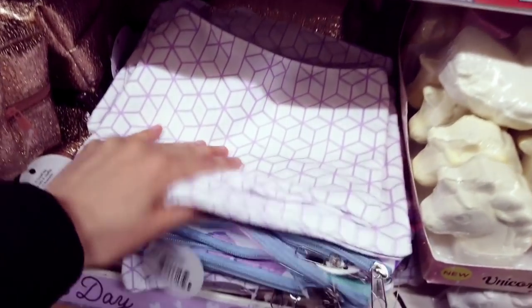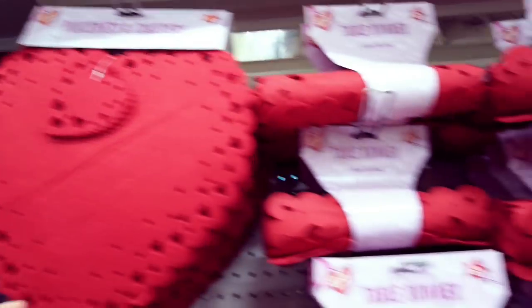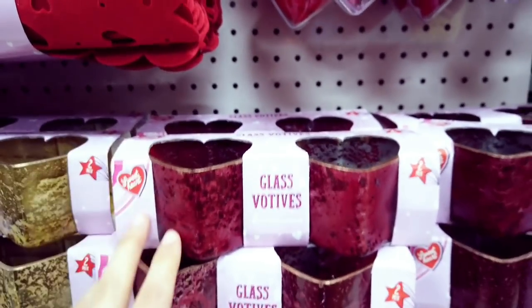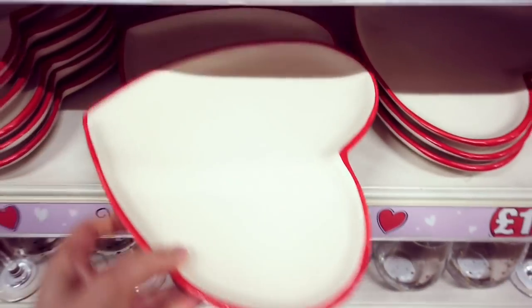Makeup bags here in different designs. Place mat and coaster — two sets for one pound. Table runner. Another heart ball with artificial rose petals for one pound. Heart shapes — you get two for just one pound — in gold. A heart blackboard with chalk — nice set for one pound. You get three for a pound — such a good deal. Some cute heart dishes.